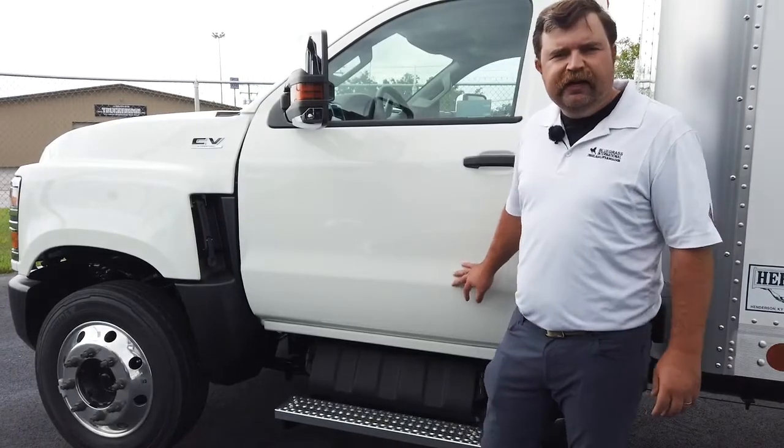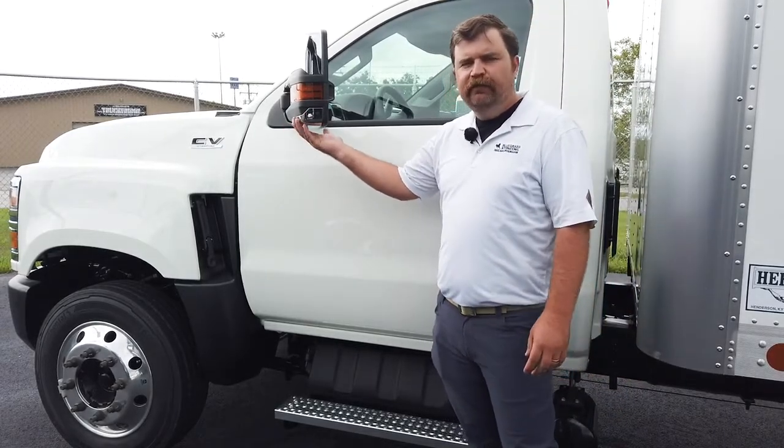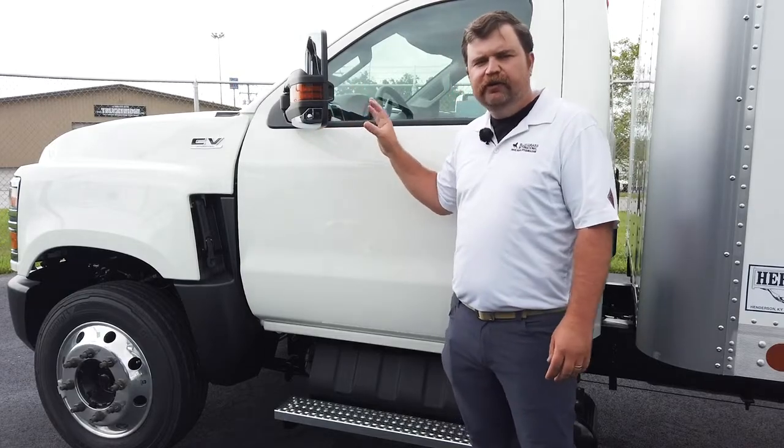We're on the driver's side of the vehicle. I also want to note on the mirrors that they do have a turn signal. They are manually folding, manually extend, heated, and power adjustable.